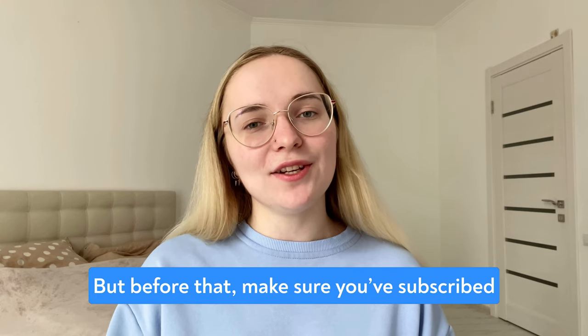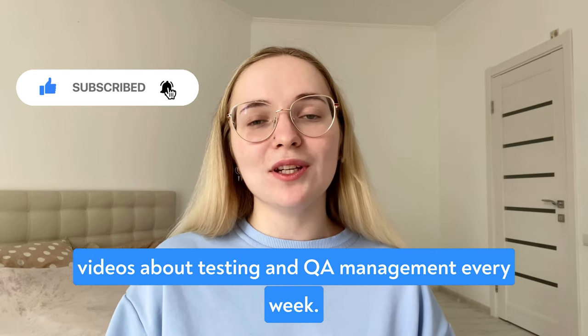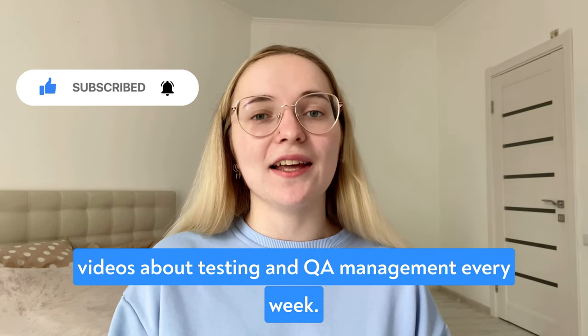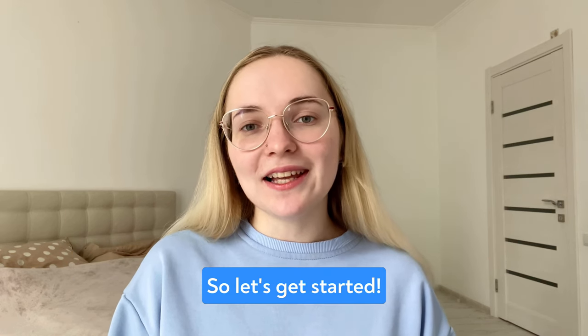But before that, make sure you subscribe to the YouTube channel AquaCloud, where I'm posting videos about testing and QA management every week. So, let's get started.